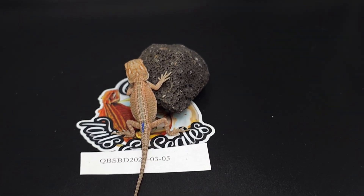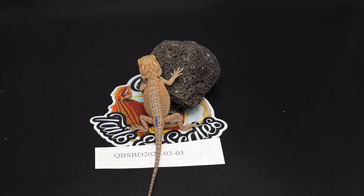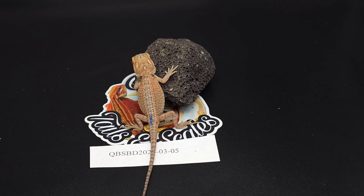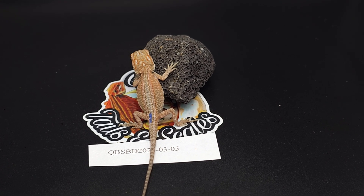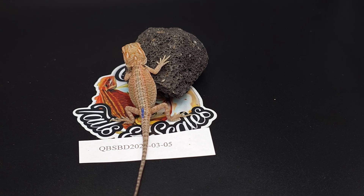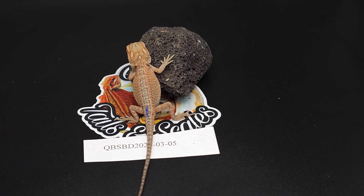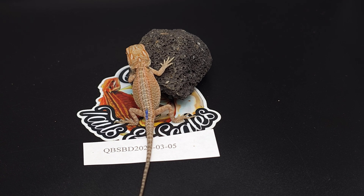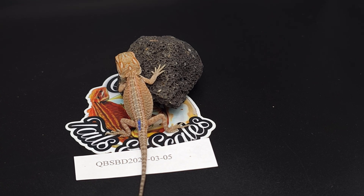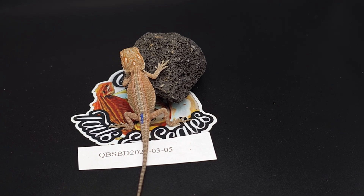Whenever these babies color up, they always color up super well — at least from her. The babies I've seen from Zeus colored up really well too; that collab was with a yellow or orange genetic stripe. I have a feeling these are going to be really nice, really orange and red when they get older. Let's look at baby number six.